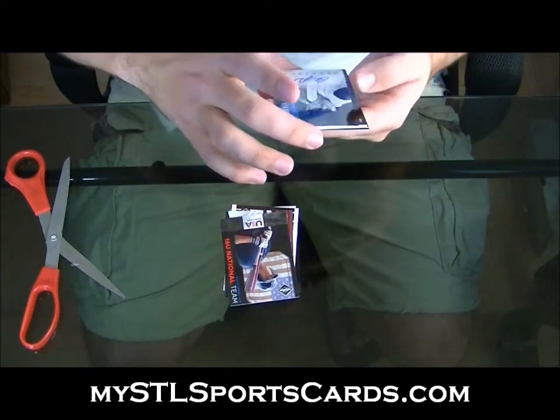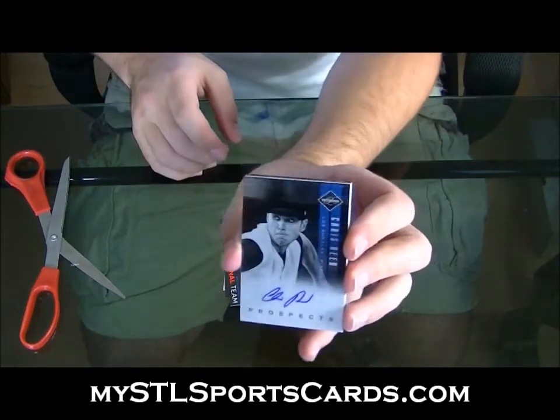Number to 128, Chris Reed, prospect's autograph, 128.